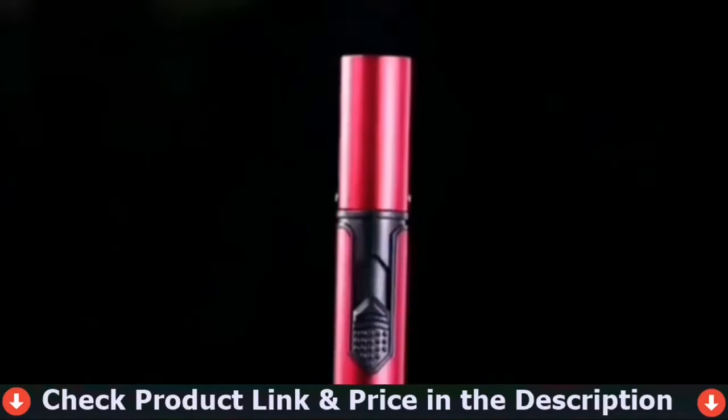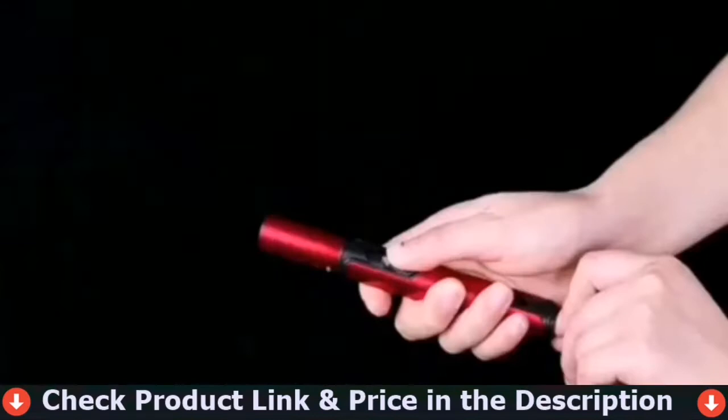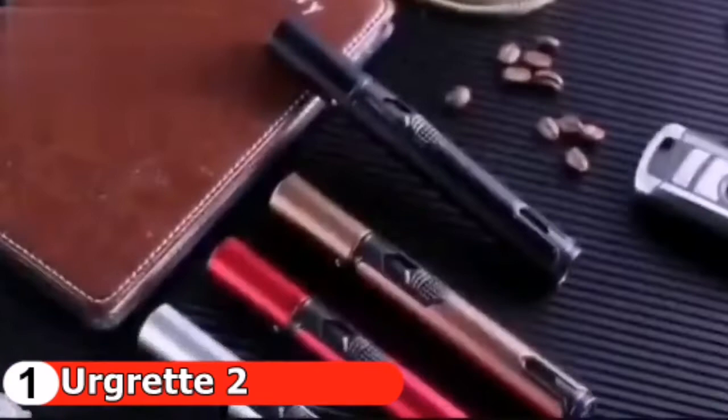Number one on our list is the Brgrat two-pack butane torch lighter. It's always a good idea to travel with two lighters to ensure that neither fails or runs out of fuel. The two-pack of butane lighters are very reasonably priced. The handle is six inches long, which keeps your hands away from the gas and also allows you to easily light the middle of a campfire. It's easy to alter the strength of the torch and the button is safe and easy to use.